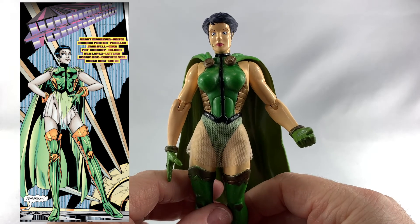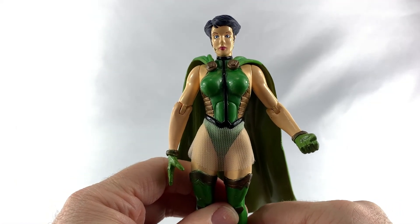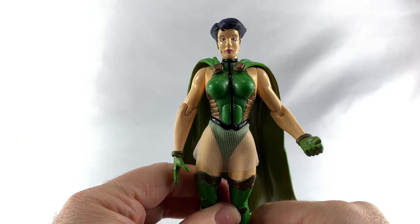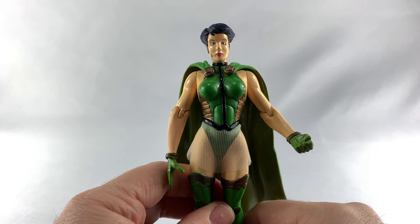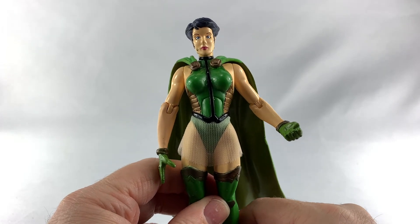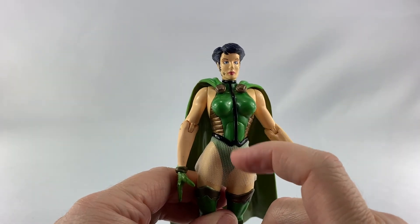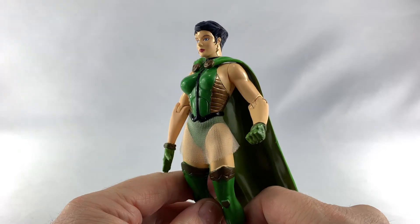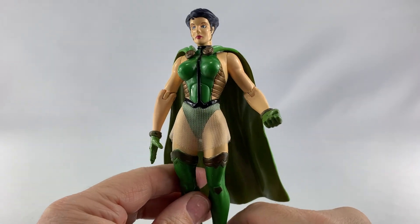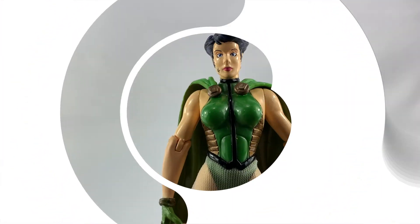If your DC comics collection is not complete unless you have one of everybody, you definitely want to pick her up. You can pick her up on the cheap — I did some eBay looking the other day and she typically runs about ten bucks, maybe eight dollars, plus shipping. So you're not going to pay a lot for this one.